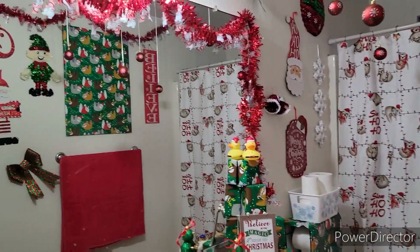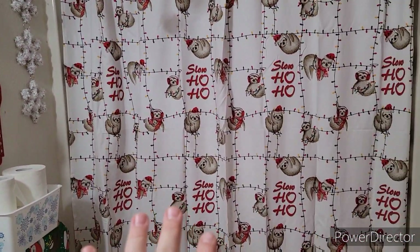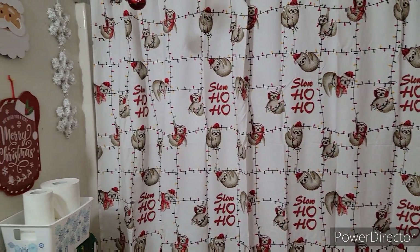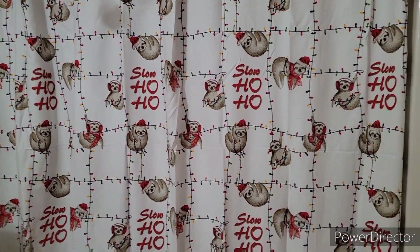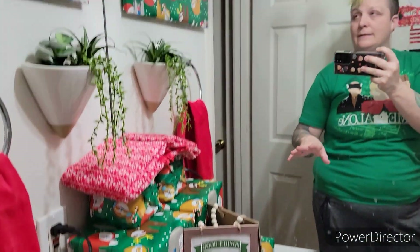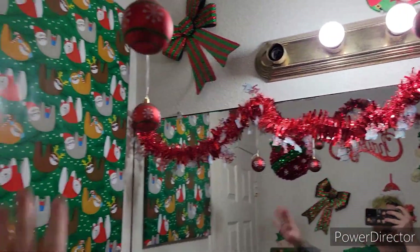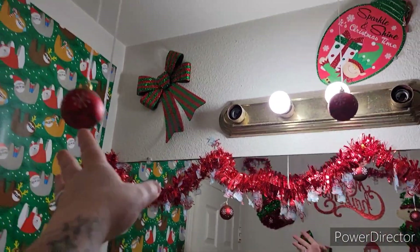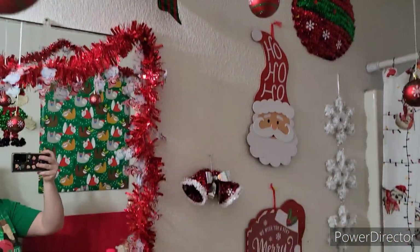Here's the bathroom. I just finished it up. We have a sloth theme. I got the shower curtain last year on clearance thinking the sloths would still be popular, but they're not so much a hit this year. All I could find was the wrapping paper and a sloth sign. I've decorated it all with dollar store decorations — the wrapping paper is from Target though. The little balls, garland, and all my little signs are from the dollar store.